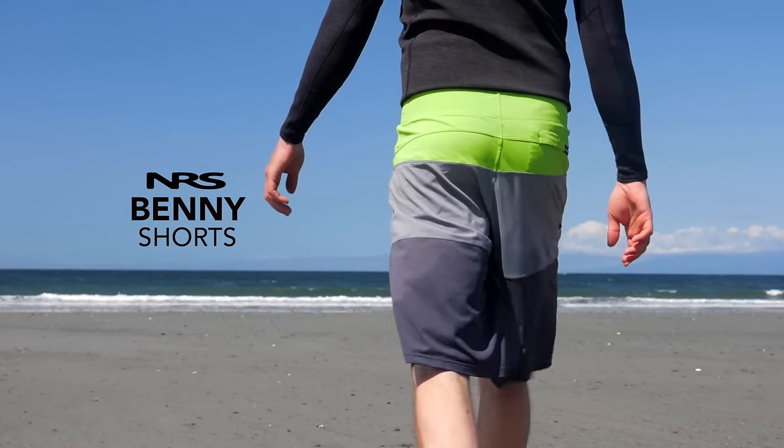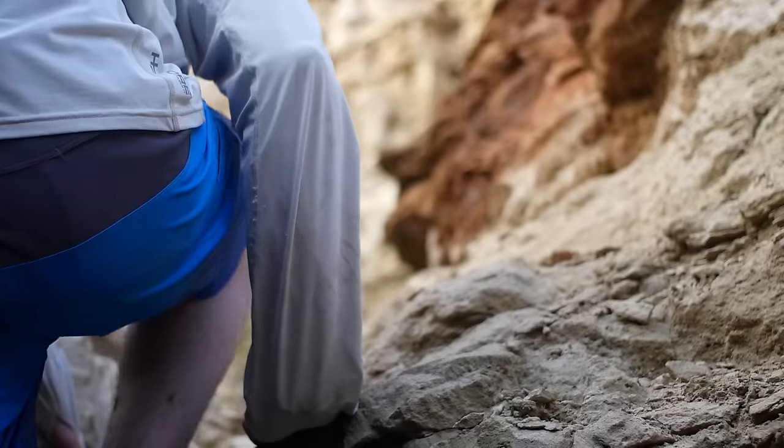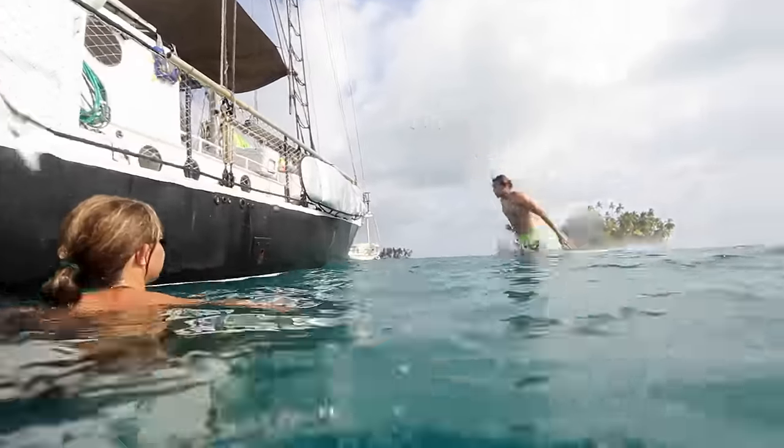NRS Benny shorts are more than just a glorified pair of swimming trunks. They're built to meet the specific needs of paddlers, adding extra durability, comfort, and functionality to a traditional board short design.